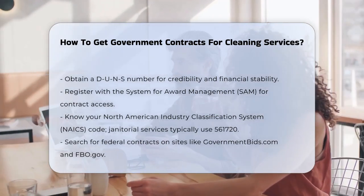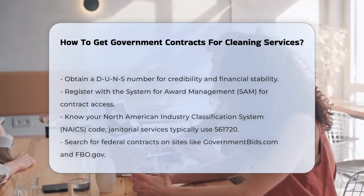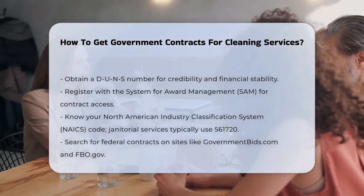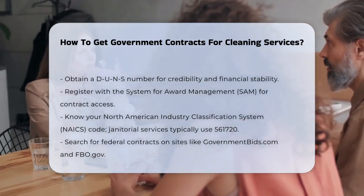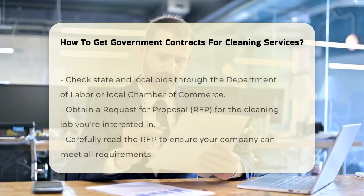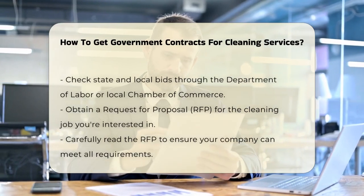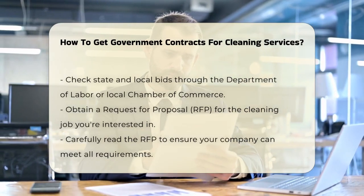Next, you need to register with the System for Award Management, or SAM. This is the government's official contract portal, and it's free to register. You'll also need to know your North American Industry Classification System, or NAICS, code. For most janitorial services, the code is 561720.